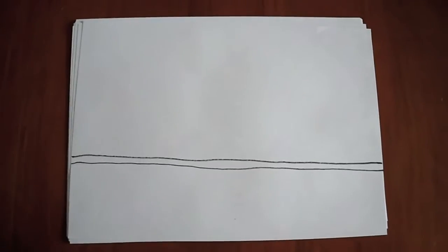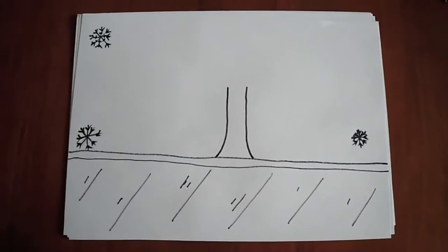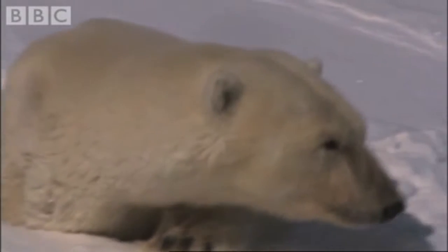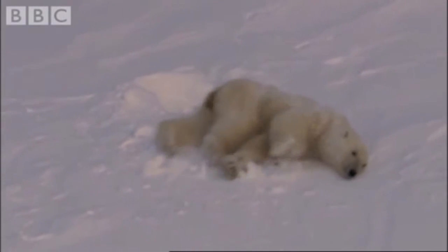The climate is too cold, and beneath the ground there is a frozen solid layer of soil, so tree roots can't grow through it. There are consumers, including herbivores and carnivores, in the tundra.